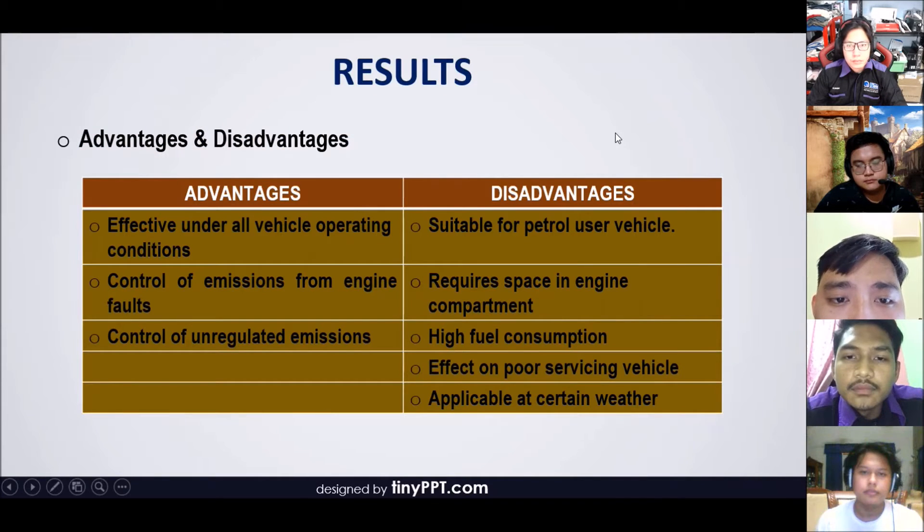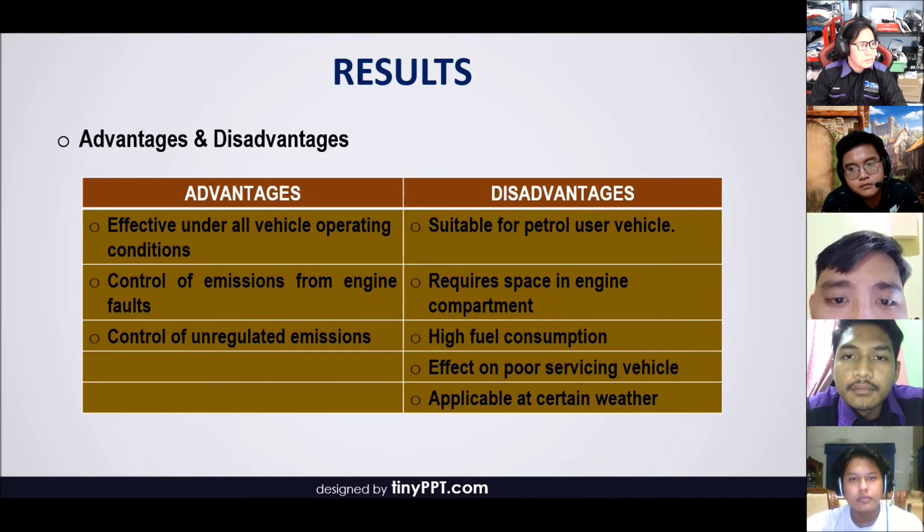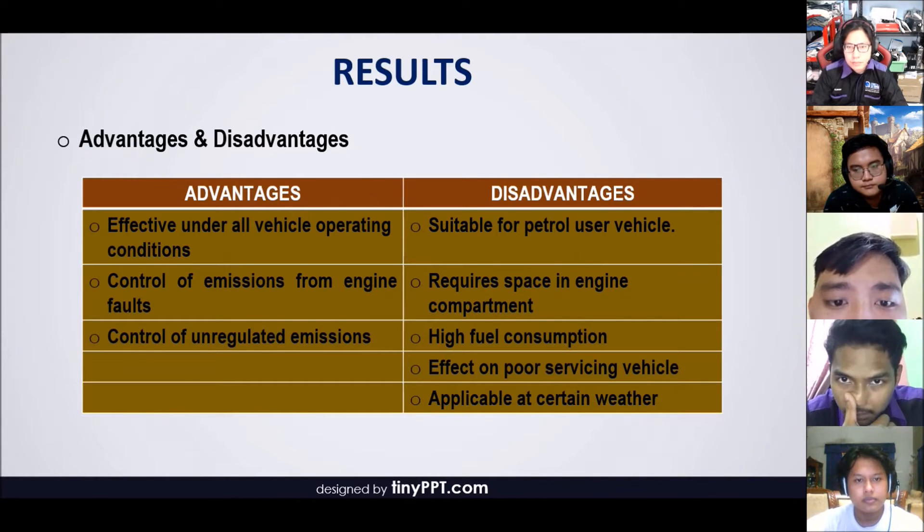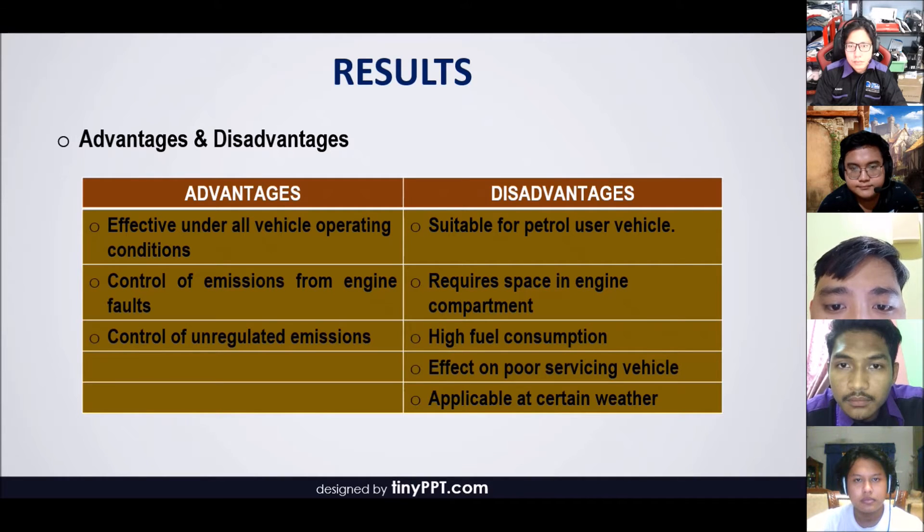My name is Kairul Fahmi. For the advantages of GPF: the most effective under all operating conditions, GPF controls particle number emissions under all engine operating conditions, which is needed for RDE testing. GPF can also control emissions from engine faults — increased PN emission can occur as a result of engine faults and malfunction such as increased oil consumption. GPF can also control unregulated emissions including polynuclear aromatic hydrocarbons. For GDI engines, even though equipped with a three-way catalyst, they may still produce significant levels of toxic emissions.